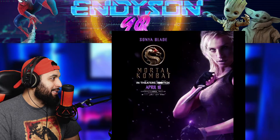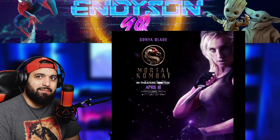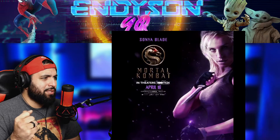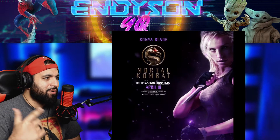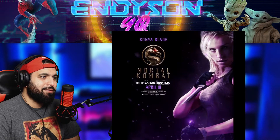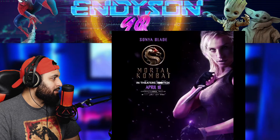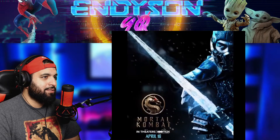Sonya Blade — I mean, you can't go wrong with her. She's got a tank top, some camo military pants, boots, little gloves, ponytail, blonde hair. That's pretty much it for her. Plus we already saw her in the stills.